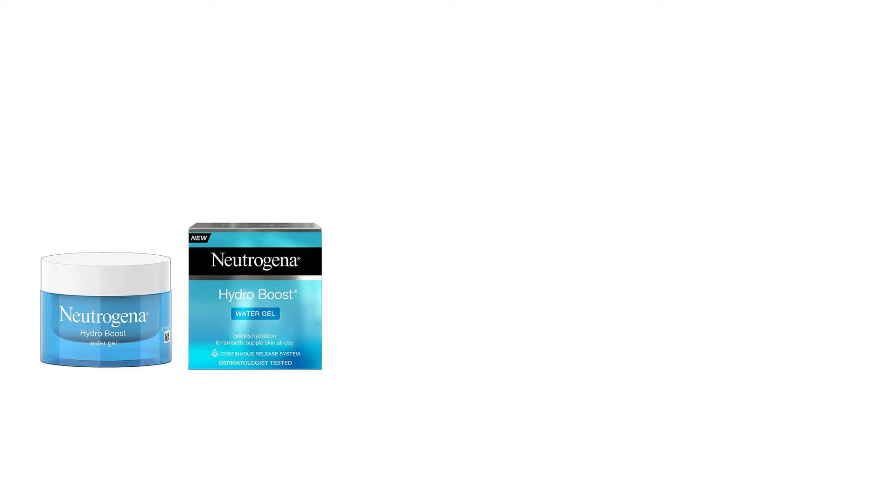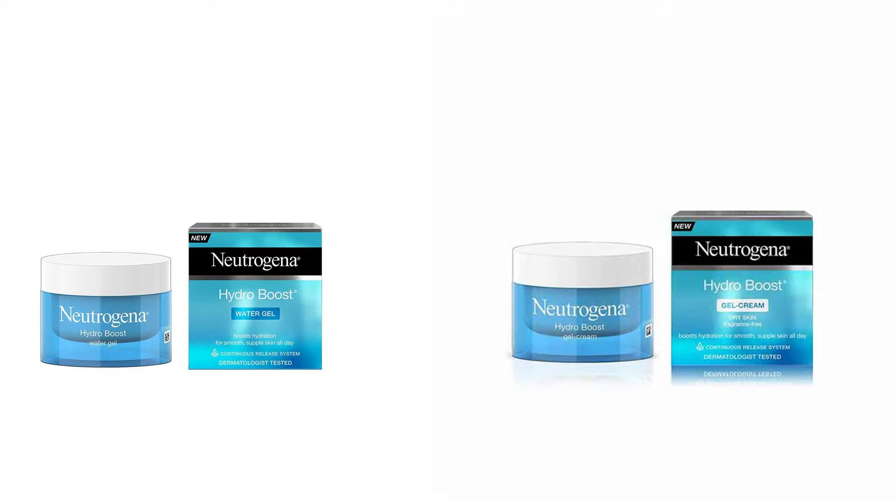Next we have the Neutrogena Hydro Boost Water Gel Moisturizer and the Hydro Boost Gel Cream Moisturizer — I'll quickly go through these two as I've discussed them in my best moisturizer video. Both are oil-free, water-based moisturizers with a gel-like, watery consistency. They are very lightweight, non-comedogenic, and quickly absorbed. Both are alcohol-free. The Water Gel is suitable for normal to combination skin but has fragrance, so if you prefer fragrance-free skincare, choose the Gel Cream Moisturizer instead. The Gel Cream is suitable for normal, dry, and extra-dry skin and is good for acne-prone skin because it has no fragrance or skin sensitizing agents.